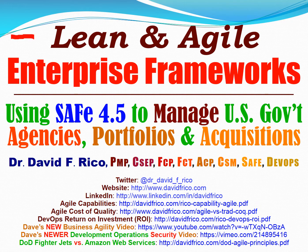Today we're going to talk about lean and agile enterprise portfolio management frameworks, specifically the Scaled Agile Framework 4.5, to manage large U.S. government agencies' portfolios and acquisitions. Feel free to visit my website, connect with me on LinkedIn, and grab some of my latest videos, presentations, and white papers on how to apply this to large U.S. government systems.